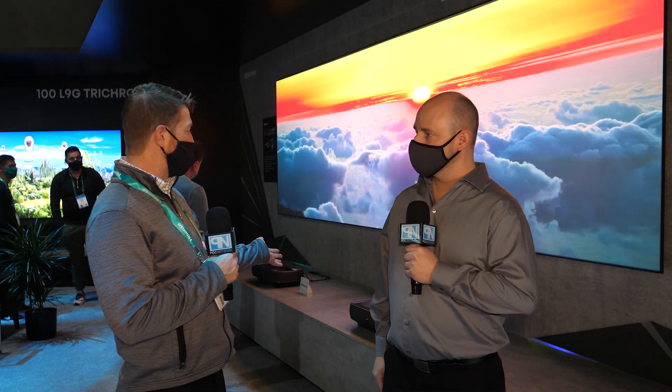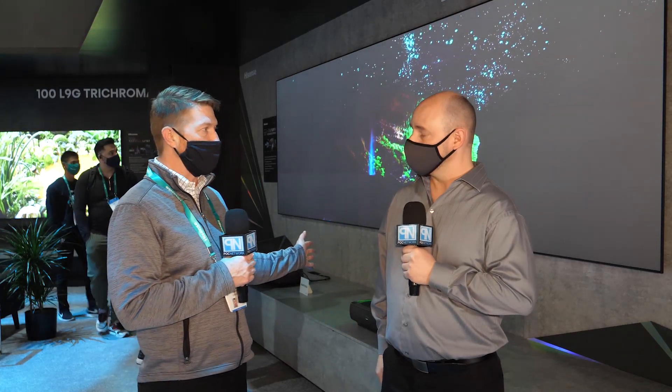So how much is the general price point of one of these projectors? A single laser projector, the 120-inch, is $6,000 right now, and that comes with a 120-inch screen, so you're getting a full package with it. But obviously a system set up like this, at least for the televisions, you're looking at about $12,000.